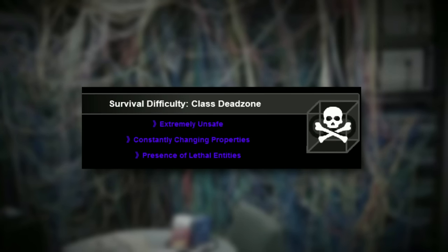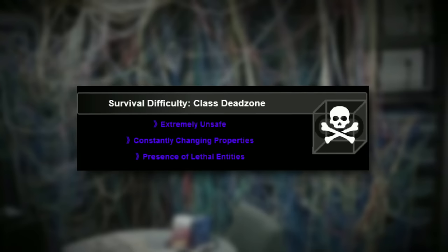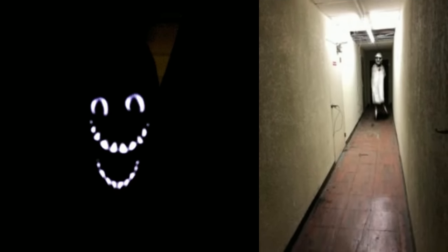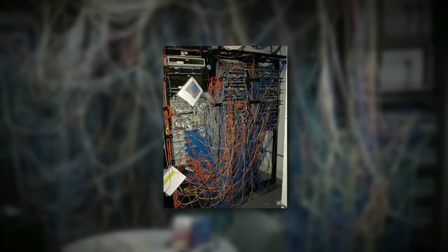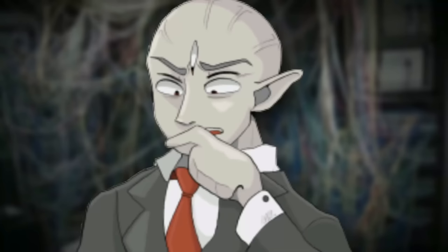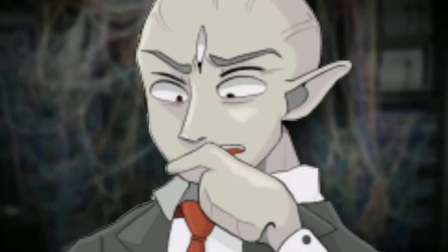Backrooms Level You Cheated is classified as a Class Dead Zone — very unsafe, with lethal entities present, and its properties are constantly changing, making it hard to map. The level physically looks like an old server closet with server towers, boxes, wires, dust, and old computers everywhere. This level is essentially a prison for people who try to cheat their way through the backrooms levels.